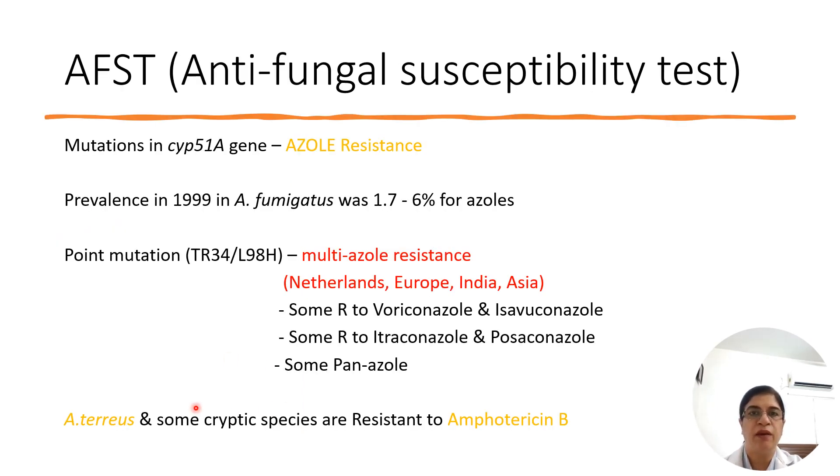There is a prevalence of azole resistance due to agricultural use, which was 1.7 to 6% in the late 1990s in Aspergillus fumigatus. Multi-azole resistance has been reported in Netherlands, Europe, India, and Asia. With molecular techniques, mutations in the CYP51A gene can be detected, indicating azole resistance. Different mutations can manifest resistance to different drugs. Notably, Aspergillus terreus and some cryptic species are inherently resistant to amphotericin B.